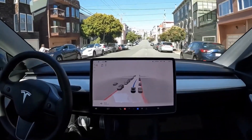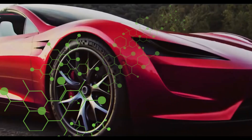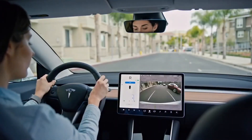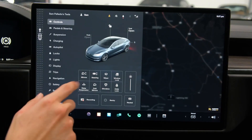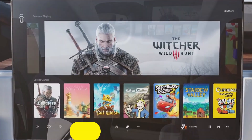The Roadster's autopilot system is among the most advanced on the market. The car features eight cameras, 12 ultrasonic sensors, and a forward-facing radar system that work together to provide 360-degree visibility and advanced driver assistance features.